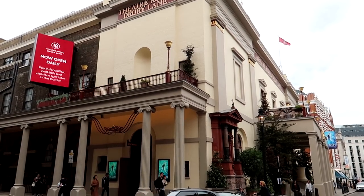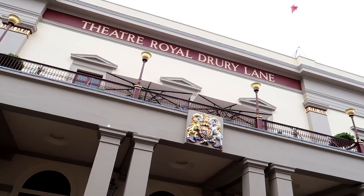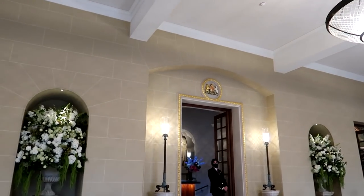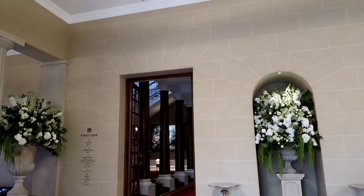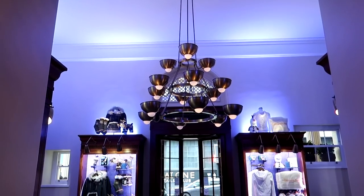Honestly it looks stunning from the photos I've seen. The Theatre Royal Drury Lane has just undergone a £60 million two-year refurbishment and is looking better than ever before. I came to see Charlie and the Chocolate Factory here quite a few years ago and it was always a great theatre. However, now it's even more spectacular and feels like a really fresh space inside.